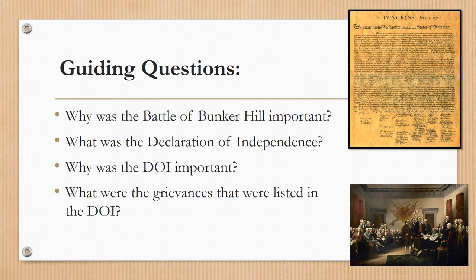This homework video's guiding questions are: Why was the Battle of Bunker Hill important? What was the Declaration of Independence? Why was the Declaration of Independence important? And what were the grievances that were listed in the Declaration of Independence?